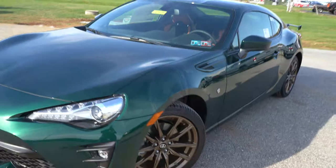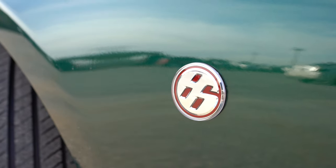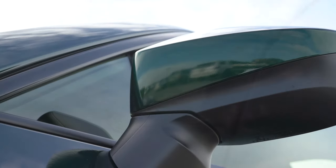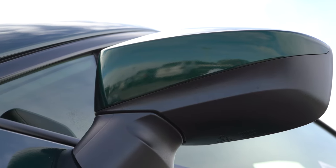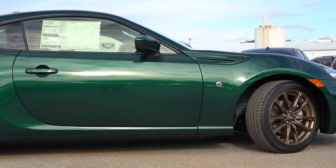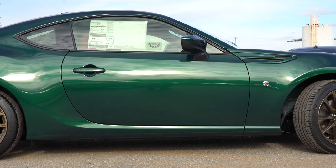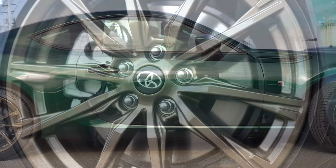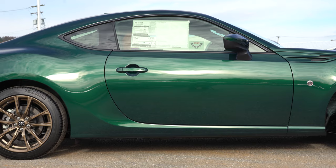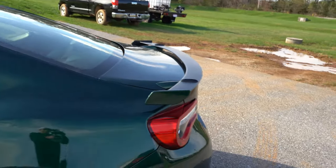On the side, there's 86 badging in the front fender — similar to how Nissan puts the Z badge up front. The side mirrors are body-colored, power-adjustable, and heated on the GT and Hakone editions. Black window surrounds come standard. The wheel setup is 17-inch alloy on the base, while the Hakone Edition gets 17-inch bronze alloy wheels specifically, and the GT upsizes to 18-inch alloy wheels.